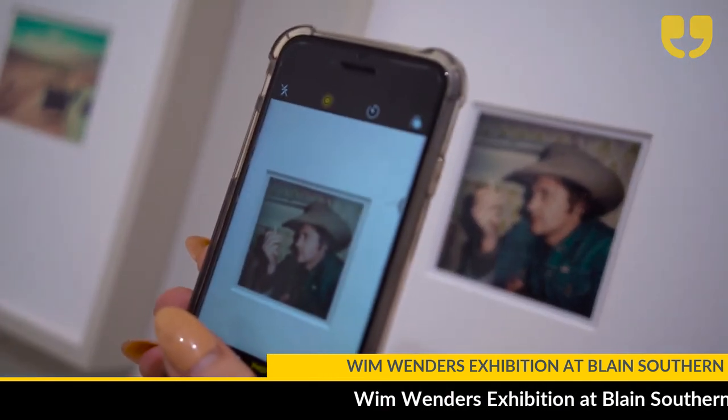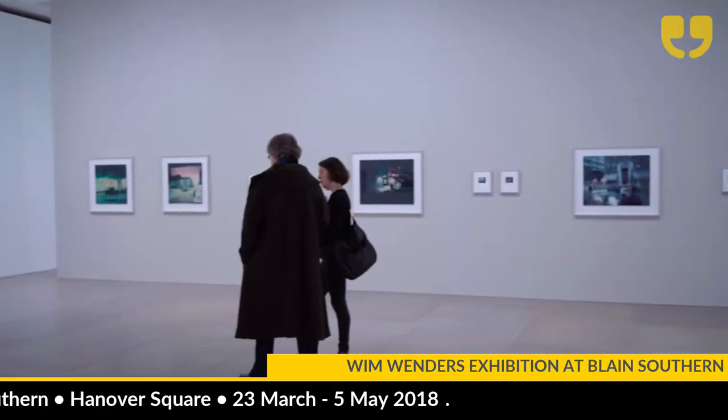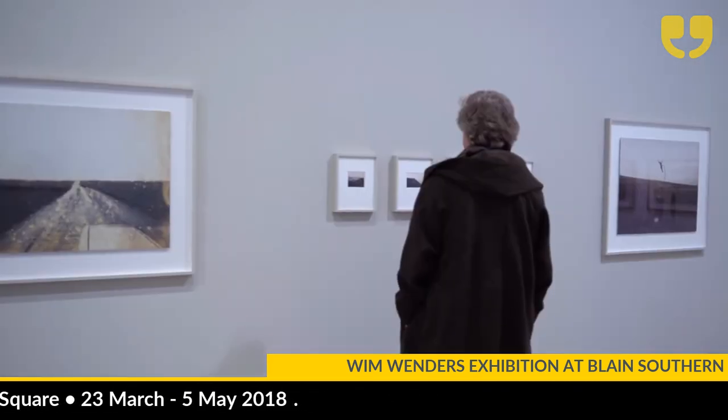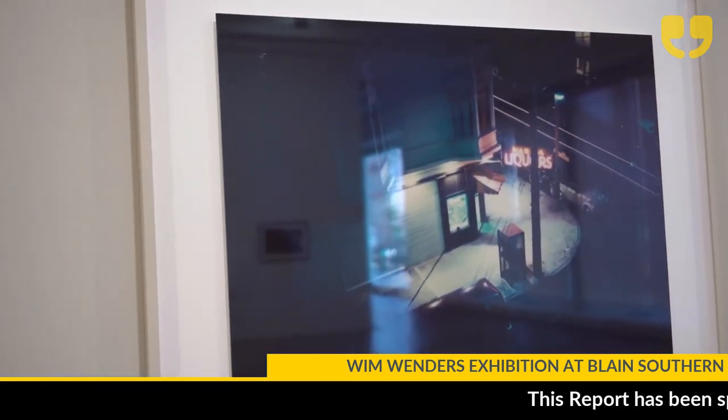One of my favorite things about this exhibition, as somebody who owns and loves their Polaroid camera, is that Wim took over 12,000 photographs across these years and he handed them out to everybody, because he felt that the subject owned the photograph more than he did. I think this is a very rare and personal exhibition, one where you can get so up close and personal with somebody's artwork that is so instant.